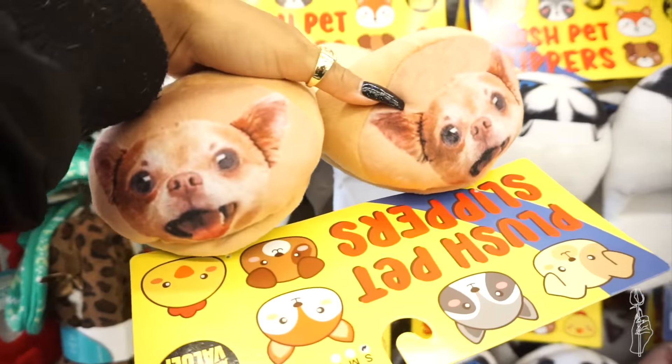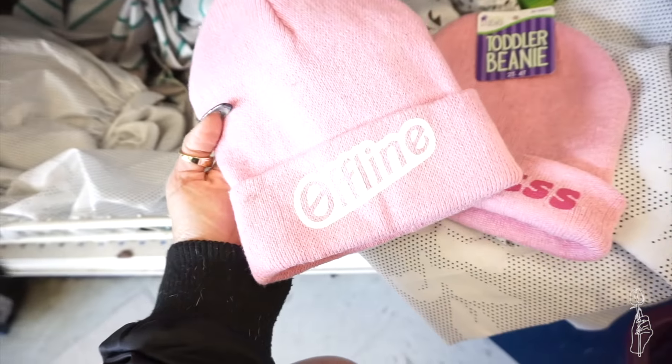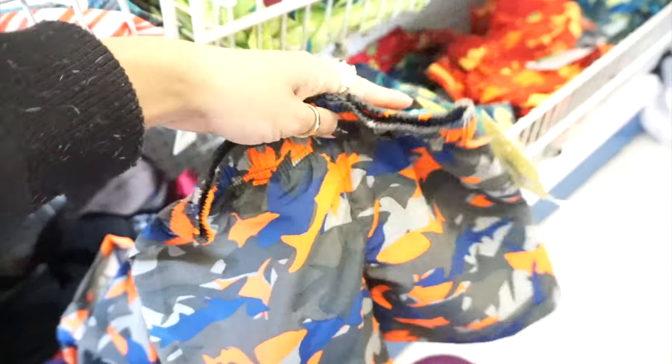These are freaking hilarious. I'm actually kind of into this princess toddler beanie. Shout out to Liza Koshy. Just kidding. $2 though.